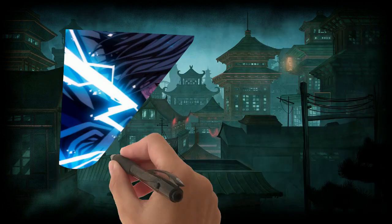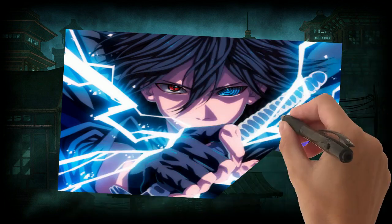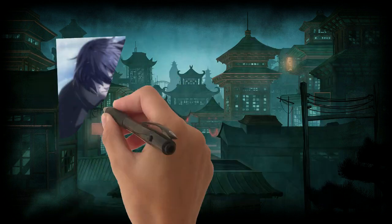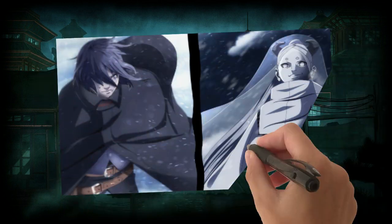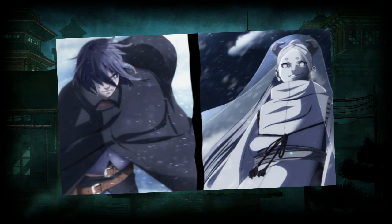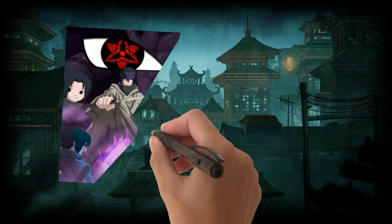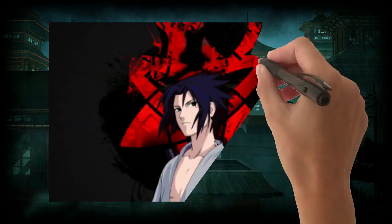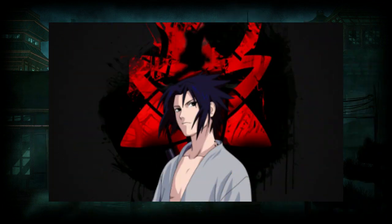With continuous training, Sasuke reached the peak of his strength and became strong enough to fight against the strongest of enemies, including the Otsutsuki. Over the course of time, he has also developed a lot of Jutsu, some of which are ranked amongst the strongest in the entire series. Here are the 10 Strongest Jutsu of Sasuke, Part 1.